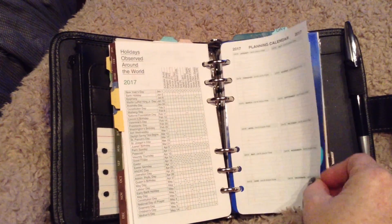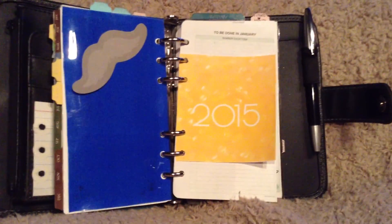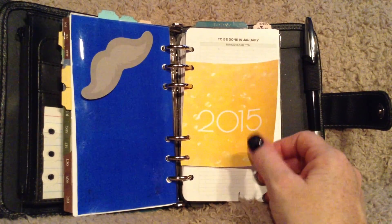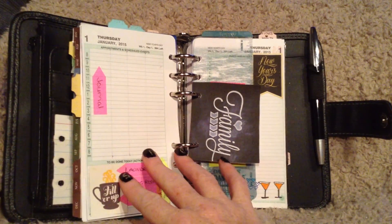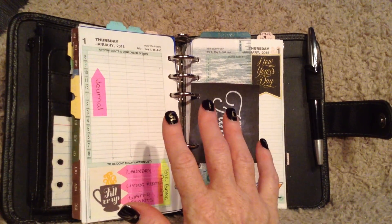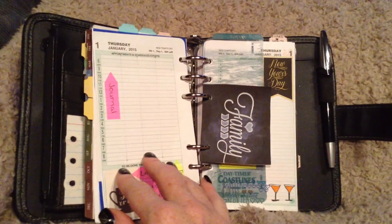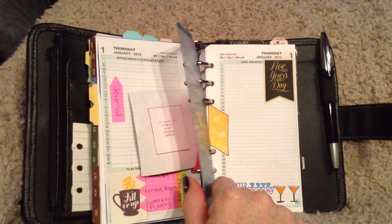Then we get to the daily pages — happy new year! I printed this out from somewhere online. These pages are by Day-Timer and I use Day-Timer because I love this particular setup: you have a full scheduling column all the way across, a little to-do section, and then a journal page.